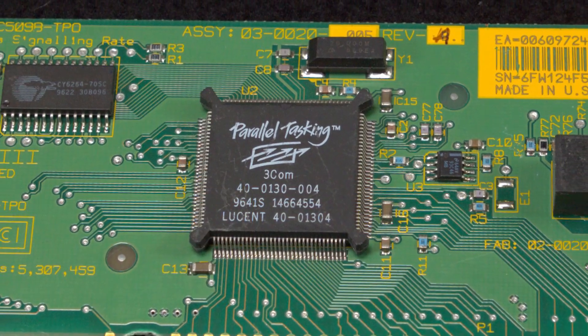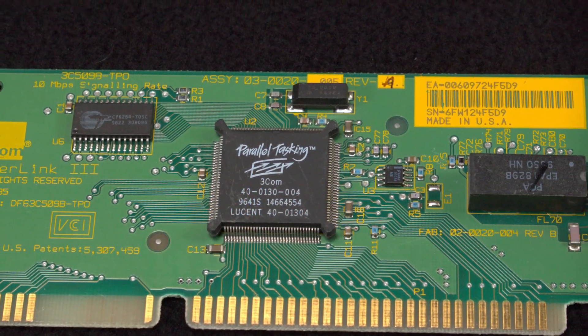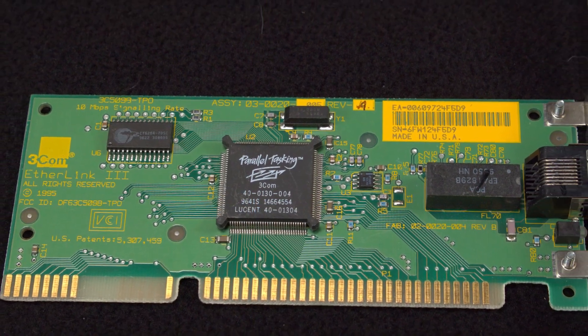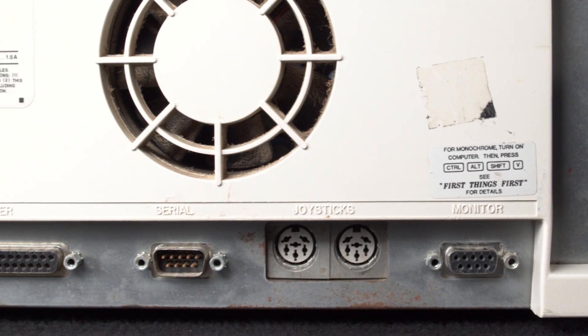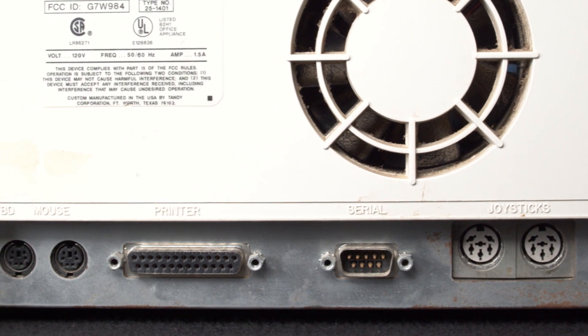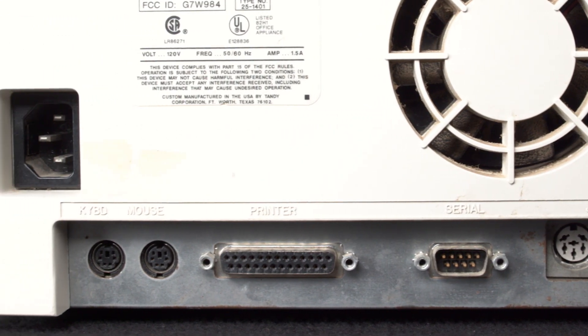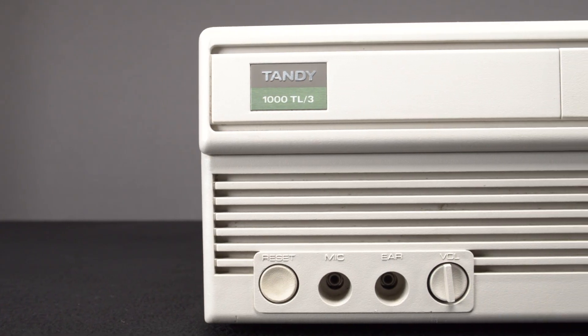No need for upgrades in the external I/O department — by 1990, most external connector types had been somewhat standardized, and the Tandy 1000 TL3 had them all covered. If the stock one didn't, our upgraded system definitely does, as you can see just by looking at the exterior. On the front of our system you can see the power button, audio jacks, volume knob, floppy drive, and USB floppy emulator.